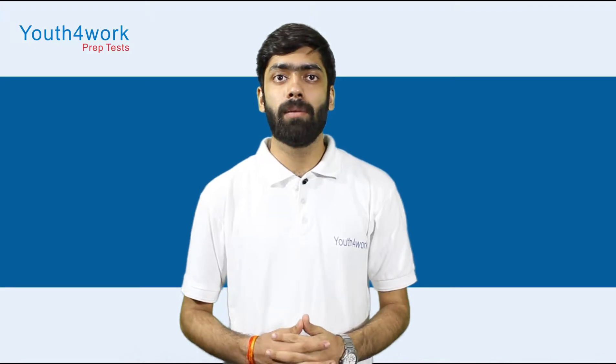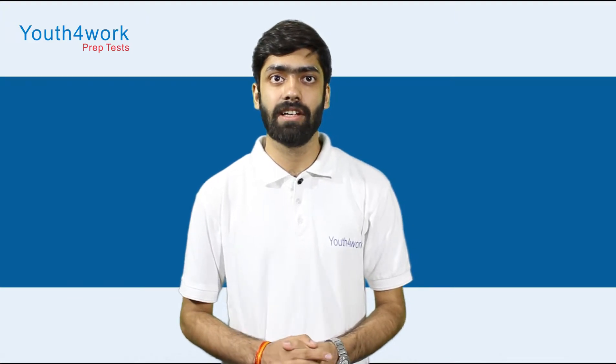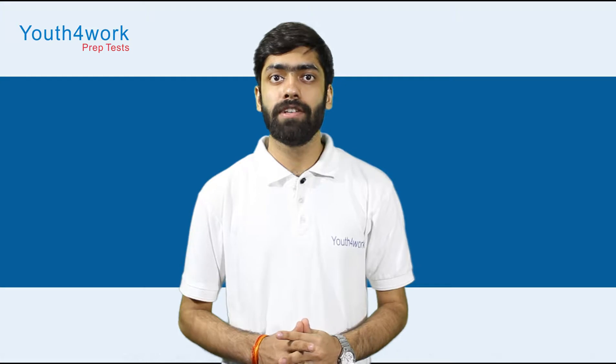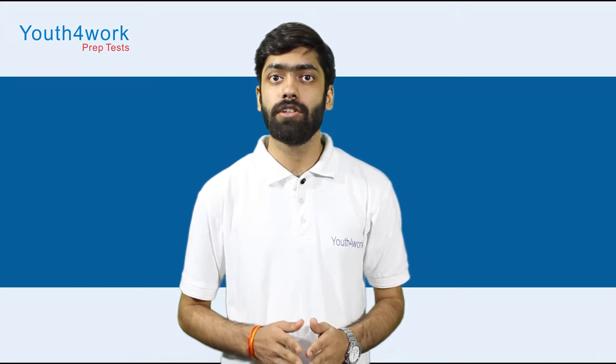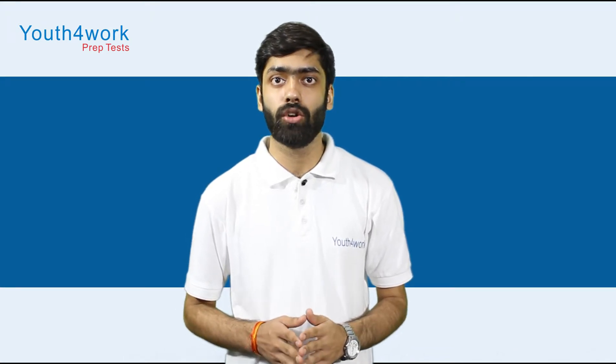In this video, we will be talking about some tips and tricks that will help you crack the FDDI AISG exam. You need to finish 4 sections of the FDDI exam within 150 minutes, which means you need speed with accuracy in order to attempt 200 questions in total.